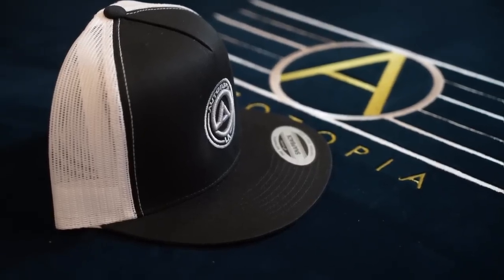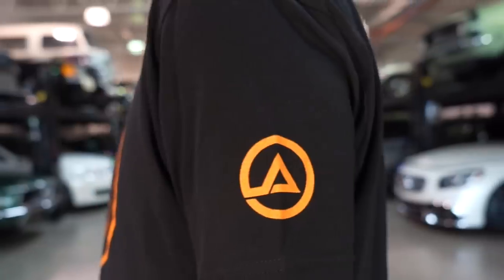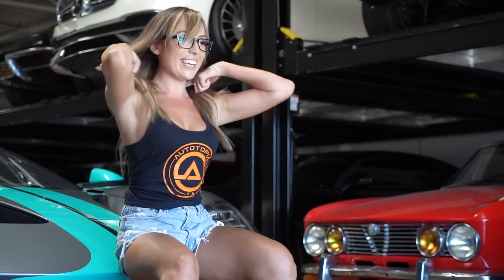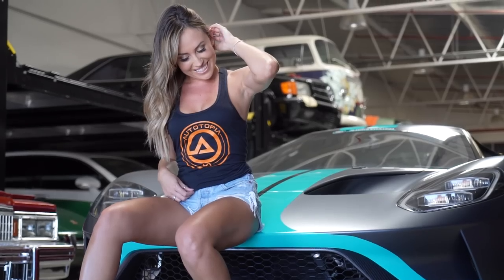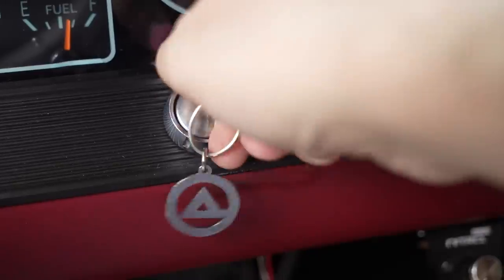Before we go for a drive, we've got merch. We've got some cool black shirts with an orange logo, gray shirts with a black logo, we finally have women's tanks, and personally my favorite item — we've got keychains. Now let's go for a drive.